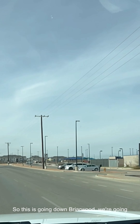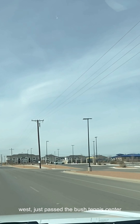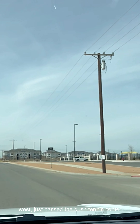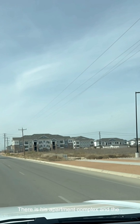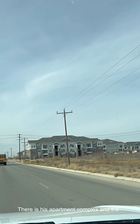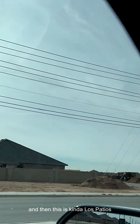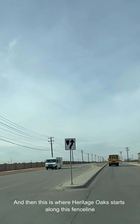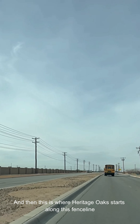So this is going down Briarwood. We're going west on Briarwood, just past the Bush Tennis Center and the Opportunity Park here — two of the newer areas in Midland. There is this apartment complex and then this is kind of the back of the Los Patios area. And then this is where Heritage Oaks starts along this fence line.